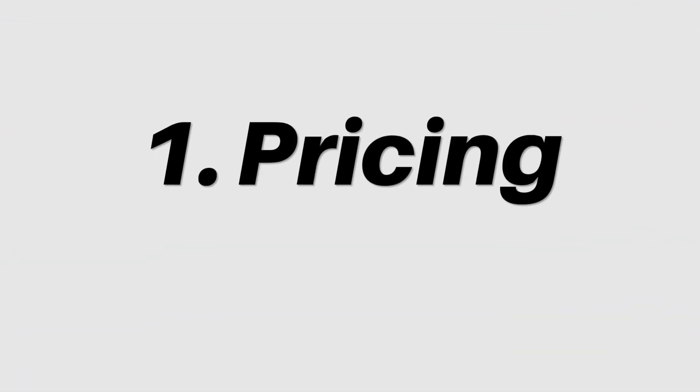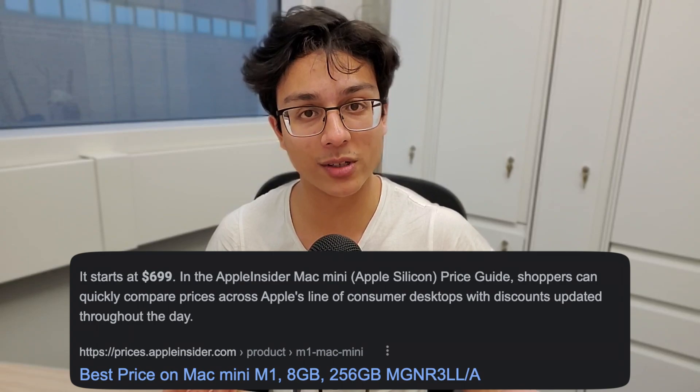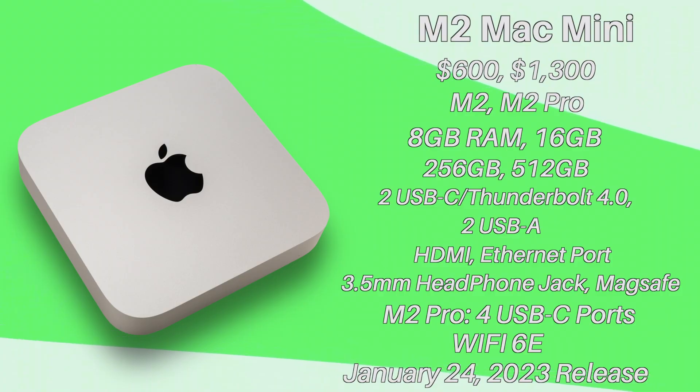First, we'll discuss pricing. Second, performance. And third, other new features. Let's talk about the pricing. This was an absolute shock for everyone. The new Mac Mini starts at a staggering $600, which is just incredible, especially since the M1 Mac Mini started at $700. So even though the dollar has undergone a little bit of inflation, we've actually seen a decrease in the price while also receiving an increase in features.